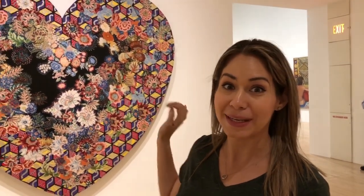So far, this one's my favorite because I love hearts, I love flowers, and I really like the colors they put in it.